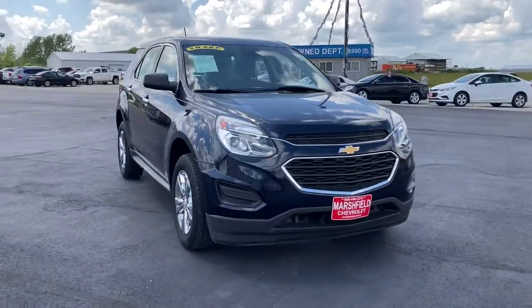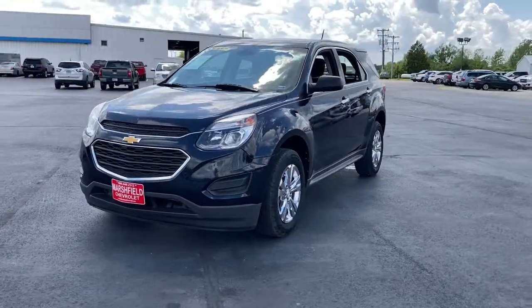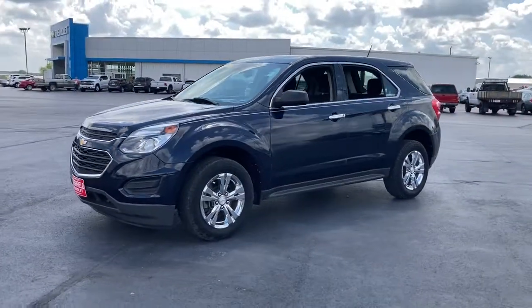Check out this 2017 Chevrolet Equinox. This vehicle still has fewer than 80,000 miles on the clock, so it won't last long.